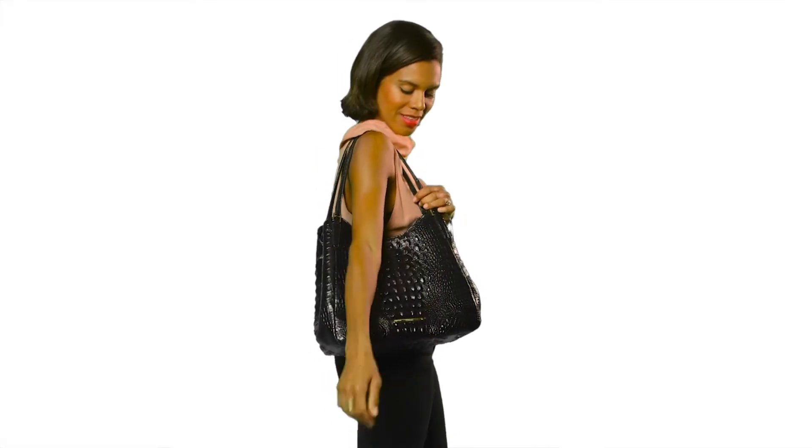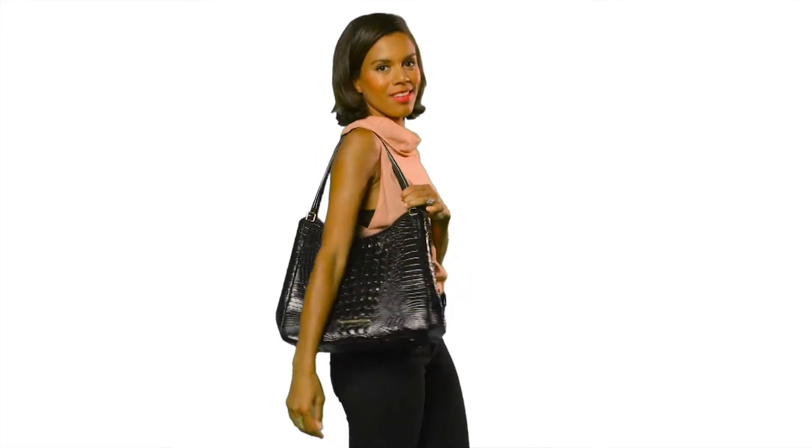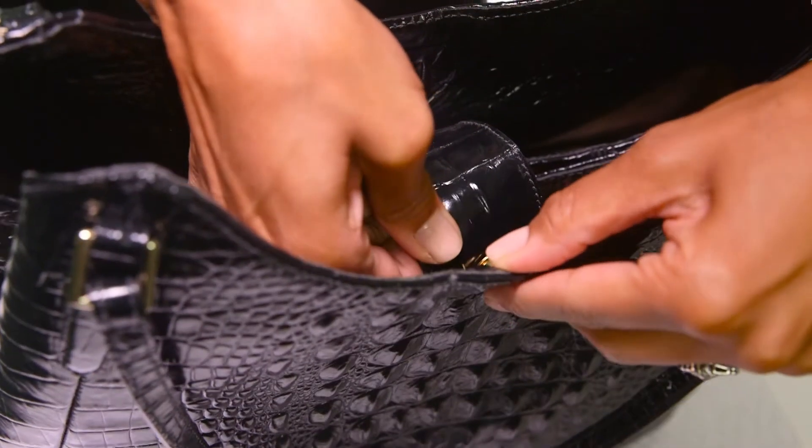This is the Brahmin Dayton Shoulder Bag. It's a spacious and comfortable bag that's a perfect complement to your everyday style. The Dayton's sleek handles sit comfortably on your shoulder, while a magnetic snap closure keeps your contents in place.